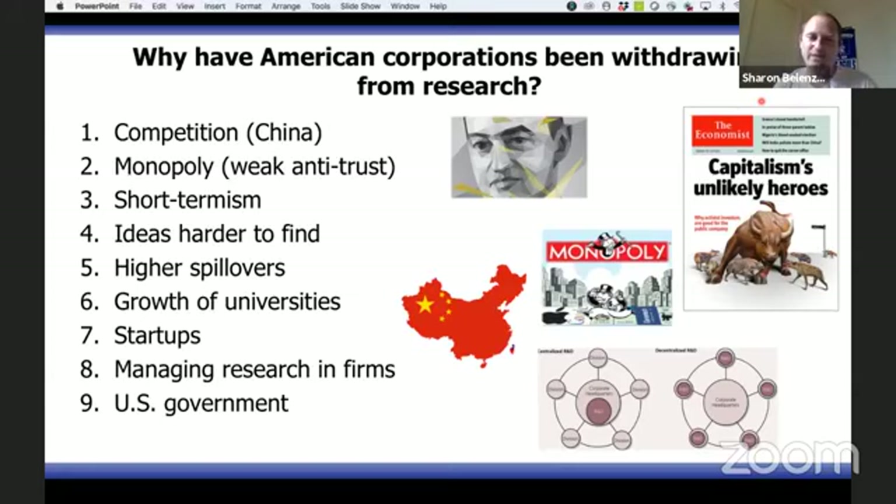We believe that what we're seeing now is what we should expect in a capitalist economy. We should not feel sad for the golden age of research, because it wasn't natural. What is natural in our system is what we have now. We should spend our energy not yearning for the past, but thinking about how to make the present better — not by trying to return to a more integrated system, but by supporting the existing system with better institutions and government policies targeted at areas that have not performed well.